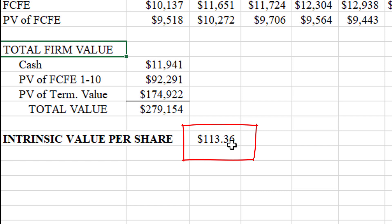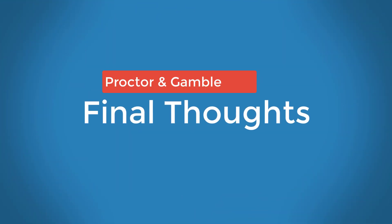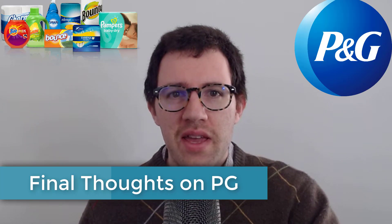Here are my final thoughts on Procter & Gamble. I think they have a really enviable business — they haven't reported a loss probably in decades, they have great brand power, they sell things everybody needs and keeps buying over and over again, and they have a great balance sheet.